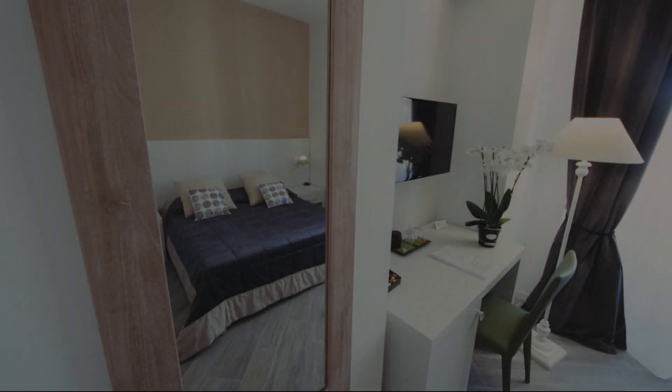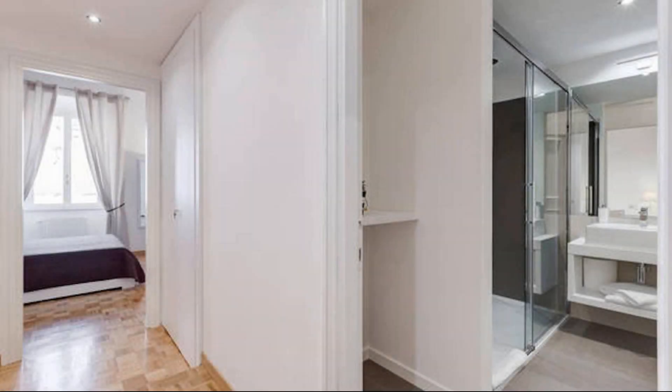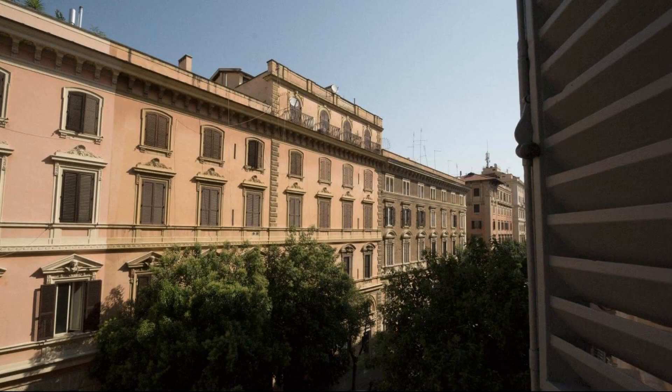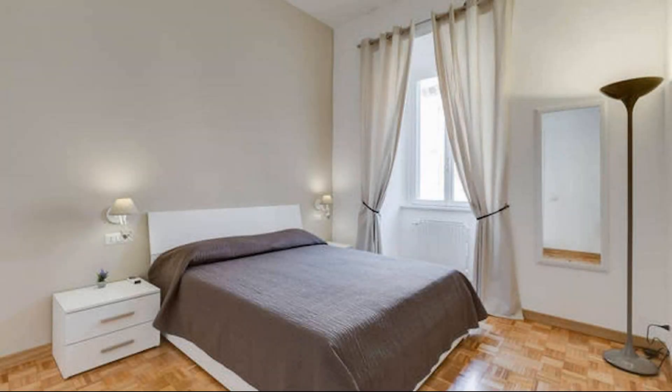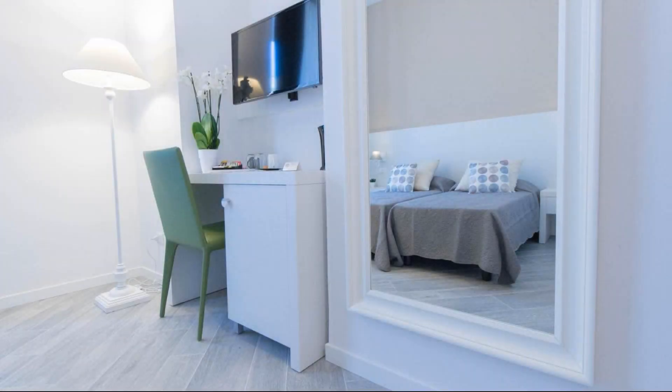Dear guys, welcome back to my channel. You are now watching a new video of property. In this property, one type of room is available on agoda.com. You can book online and enjoy it. To see more than 100 reviews of this property, you can go to agoda.com.